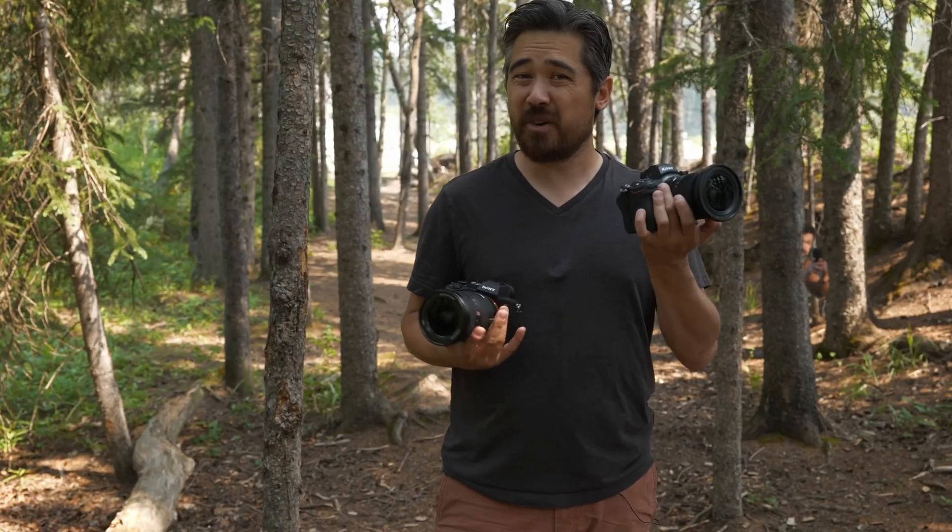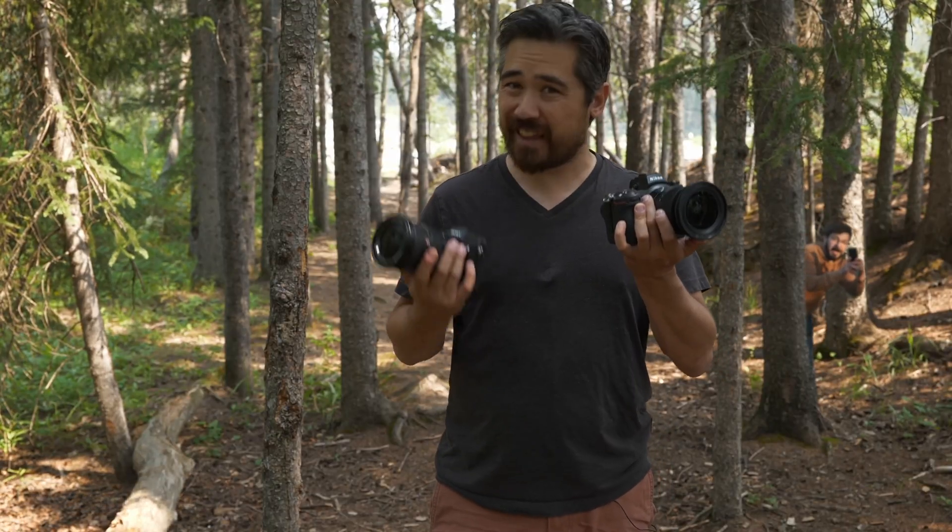G'day everyone, welcome to Ben's Breakdown. This video is a big shout out to Chris Nichols and Jordan Drake over at DP Review. I've been watching these two guys every week for about seven years now. They're exceptional tech reviewers as well as having a great sense of humour.